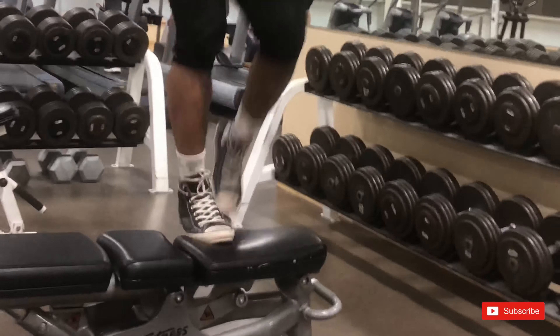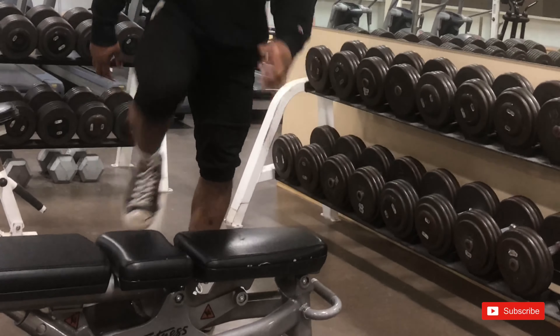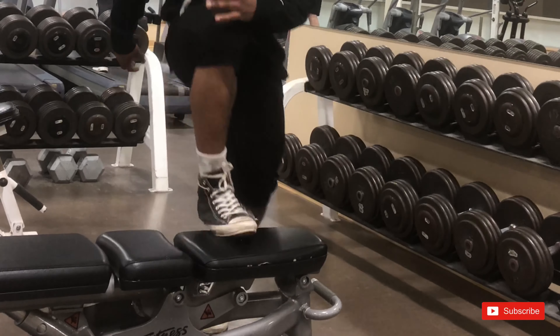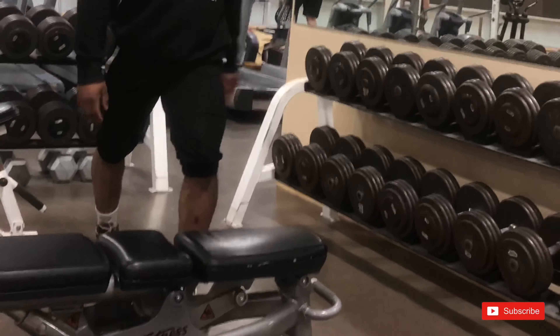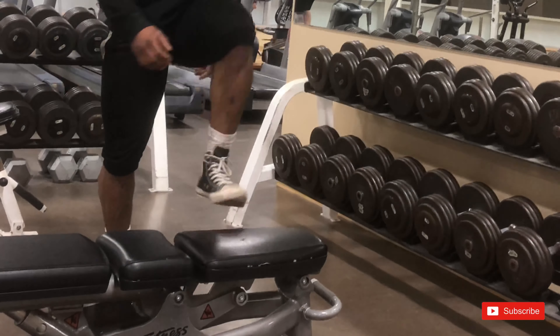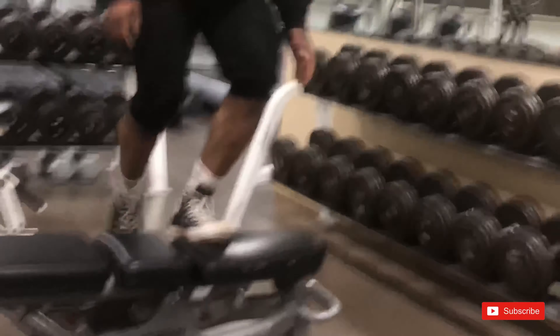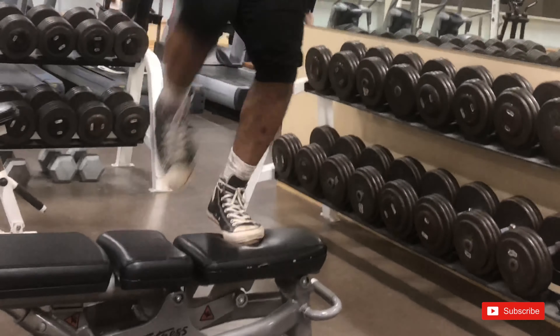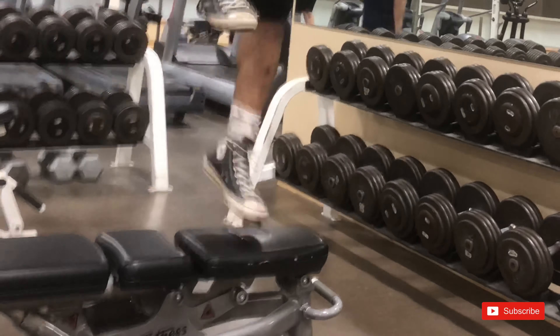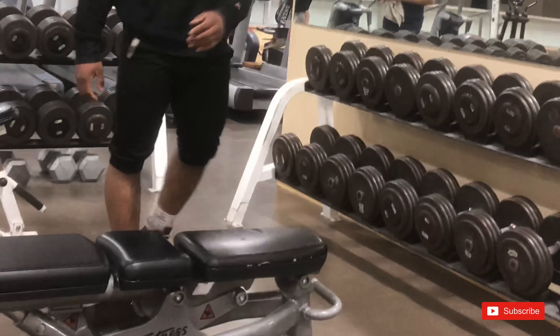Then I moved on to the machines — specifically the leg curl machine and the hip machine. We did a few leg curls, then inner and outer hips. That's about it for the workout — short, intense, and a great way to end a day when you weren't motivated, finishing on a high note.